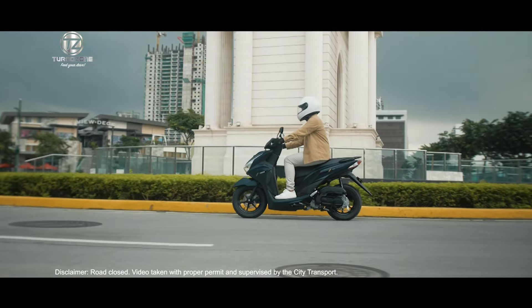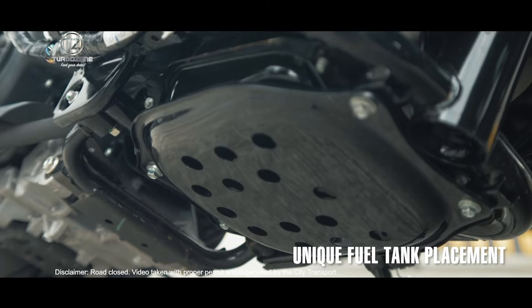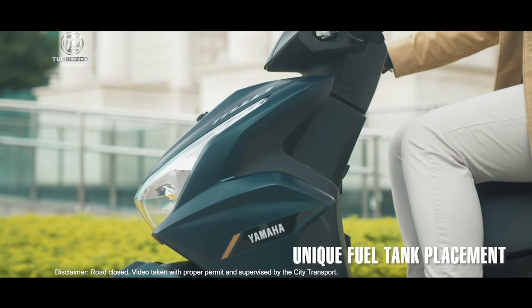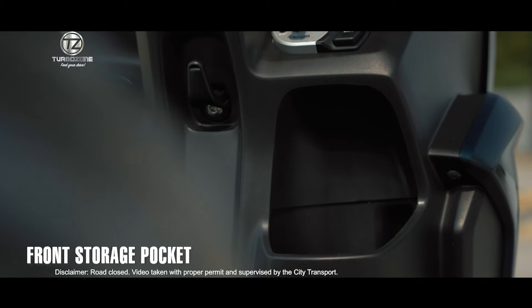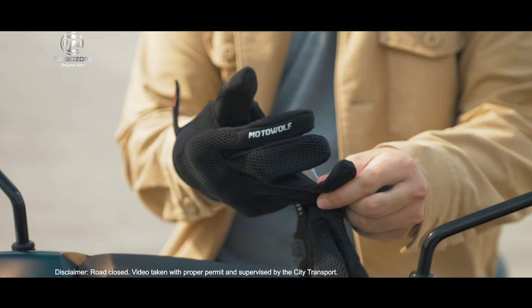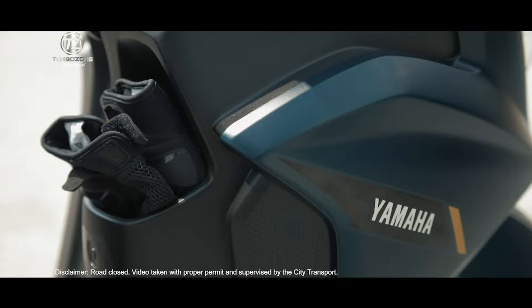This contributes to excellent fuel economy. The unique fuel tank placement gives exceptional handling stability. The large front storage pocket is aimed at meeting the numerous needs of daily use.